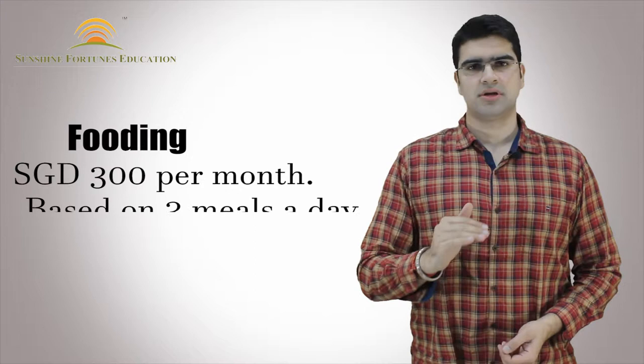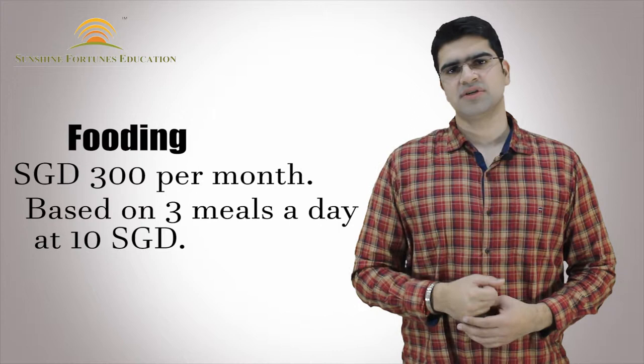Talking about food expenses, at least $300 Singaporean per month. This calculation is based upon 3 meals a day at $10 Singaporean.